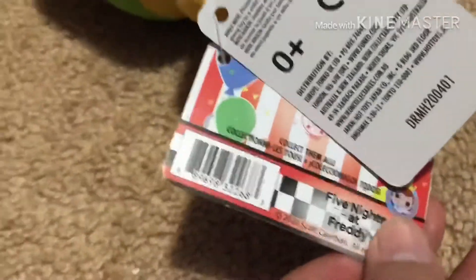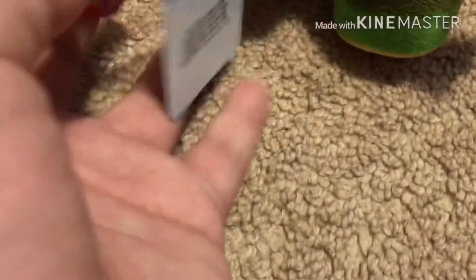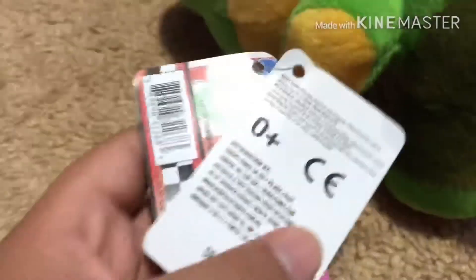Her tag says collect them all — Nate to Freddy, just some other stuff. Ages zero and up. You can have this plush if you're zero and up.